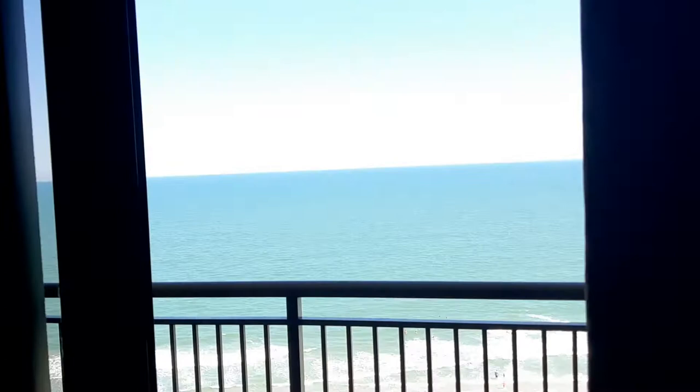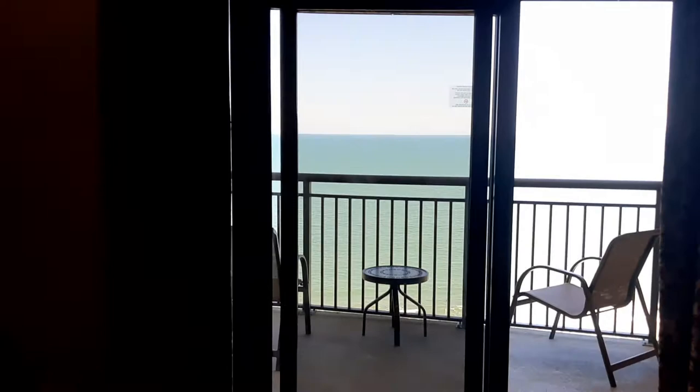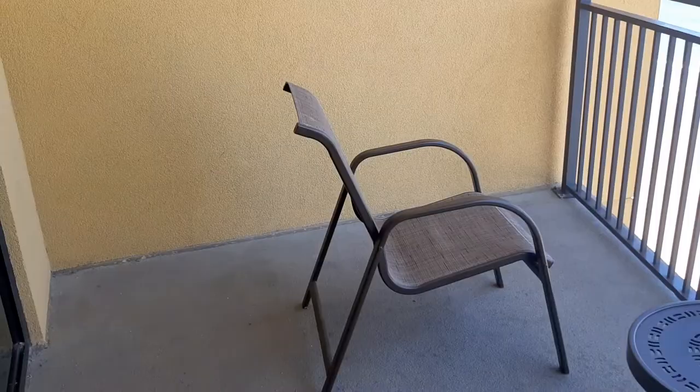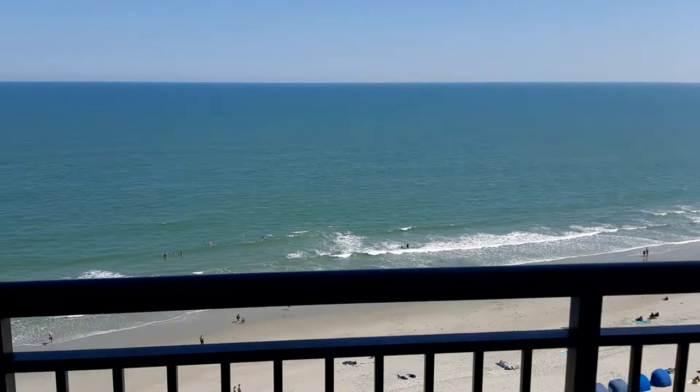And then this is the view — we're on the 12th floor. Can't really see because it's kind of dark in here; we're back-lit from the ocean and the sunshine out here. I want to hold on to my phone since we're out on the balcony. It's kind of a spacious balcony, we have plenty of room, and that is the view of the ocean.